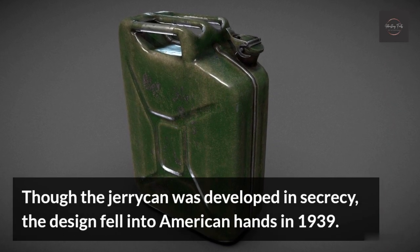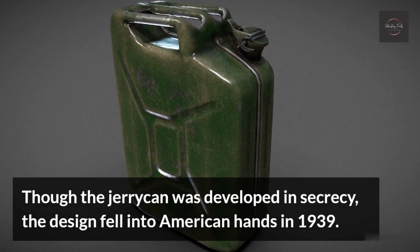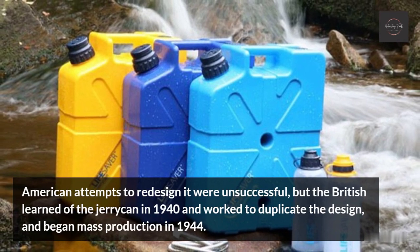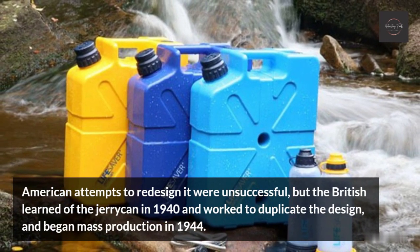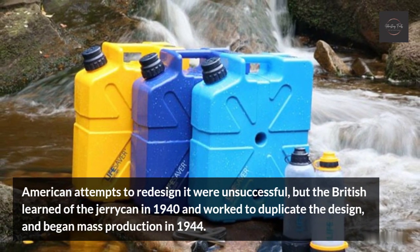Though the Jerrycan was developed in secrecy, the design fell into American hands in 1939. American attempts to redesign it were unsuccessful, but the British learned of the Jerrycan in 1940, worked to duplicate the design, and began mass production in 1944.